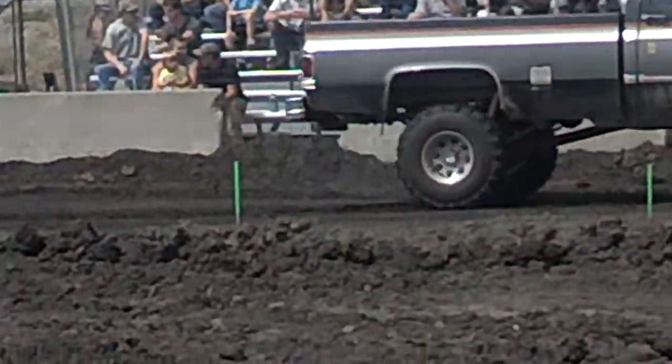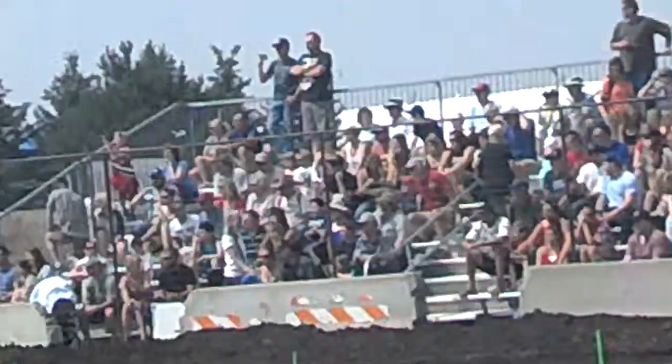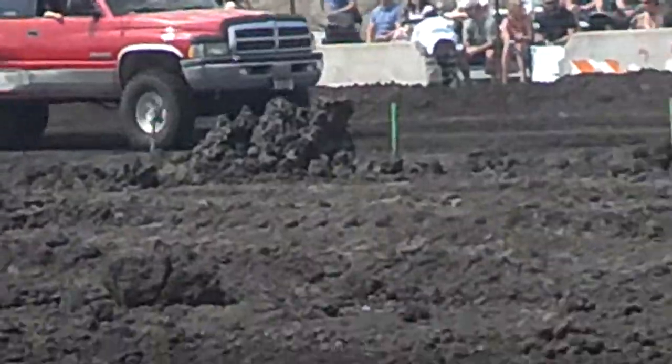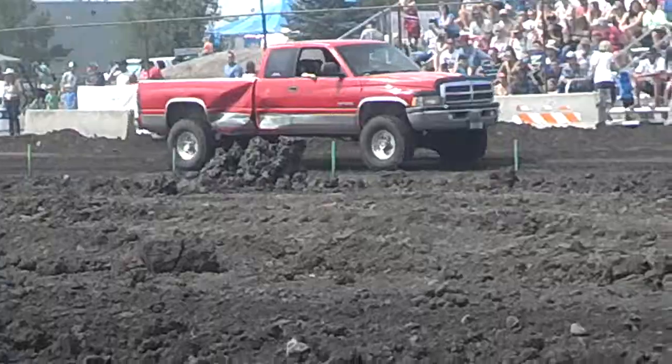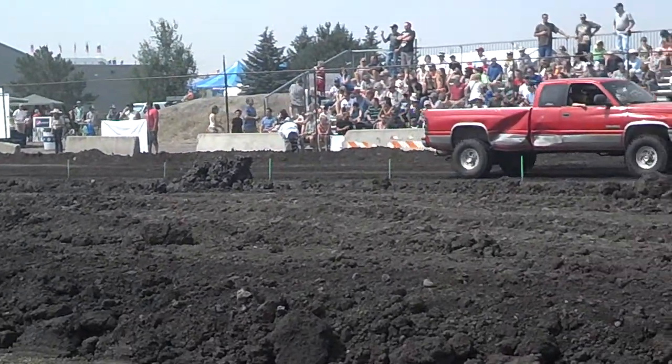And then we got Little J Austin. He's running, him and his older brother and his dad are running the bigger classes. Little J just got his younger kids' truck, so this is his first time. He's going to drive through a bunch of mud, having his dad ride along with him, of course.